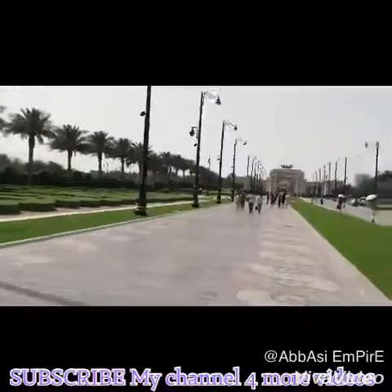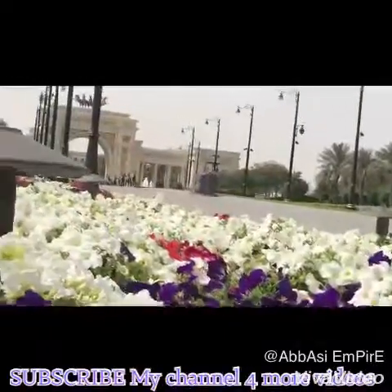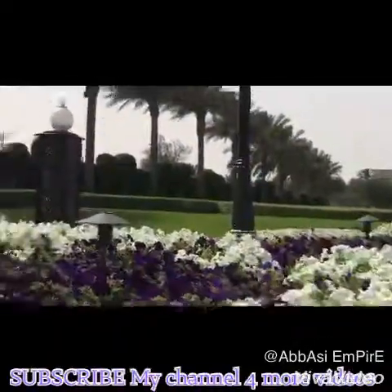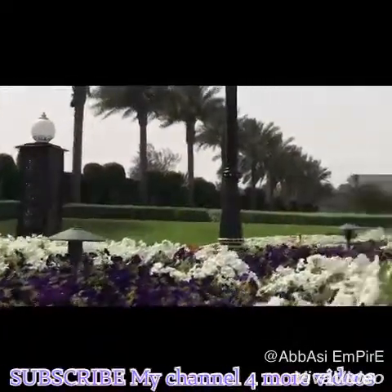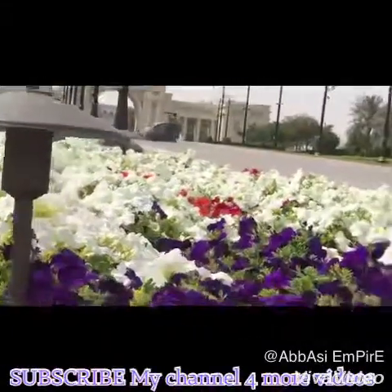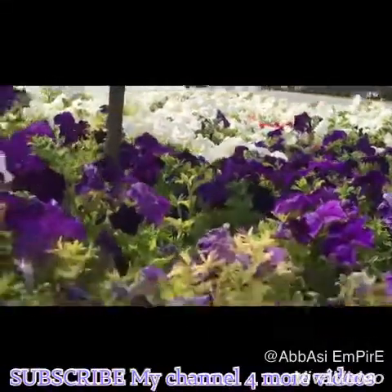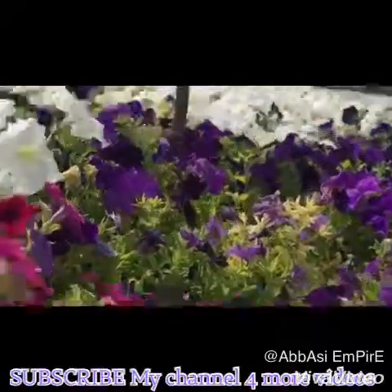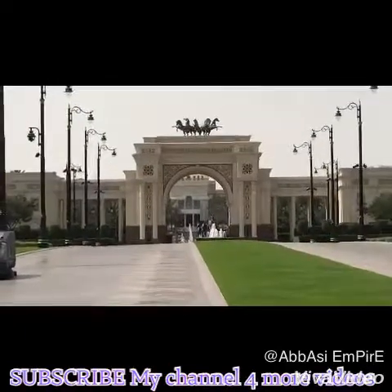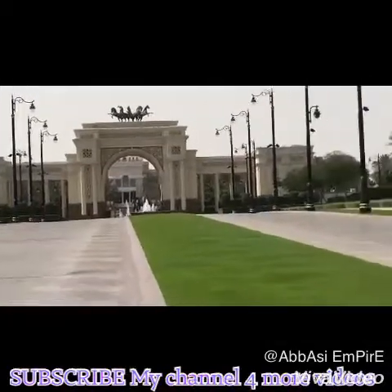You can see how clean and how beautiful this area is. This is the main palace of Sheikh Mohammed bin Rashid Al Maktoum. This is the main entrance — you can have a look at it.